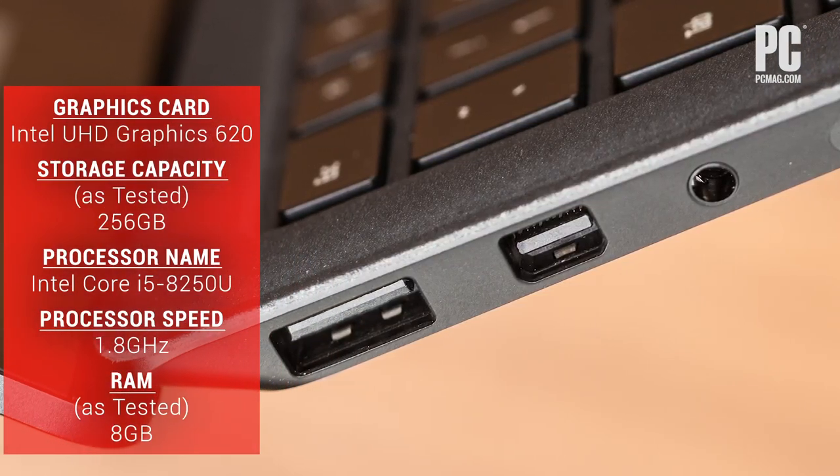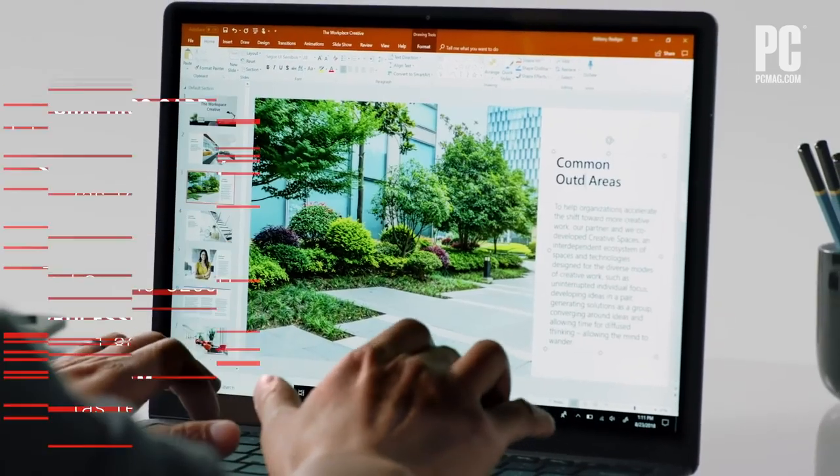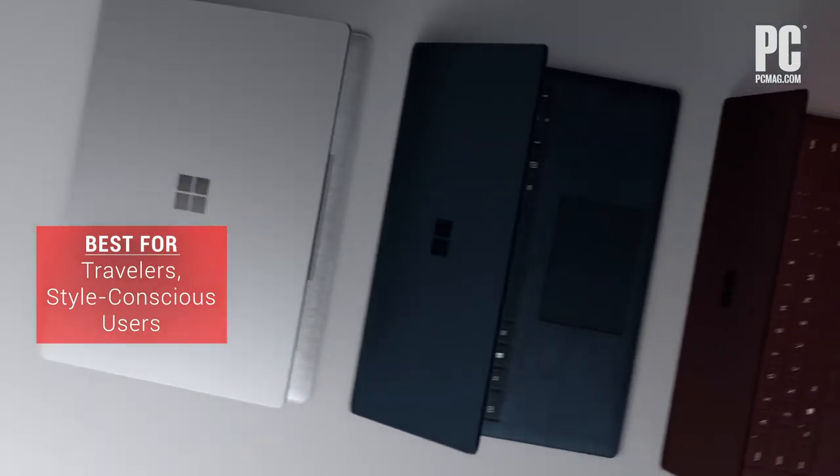You'll gape less at the limited selection of ports and slightly slower performance compared to its peers. But the Surface Laptop 2 has a top-notch build with a stellar screen and shouldn't be overlooked.